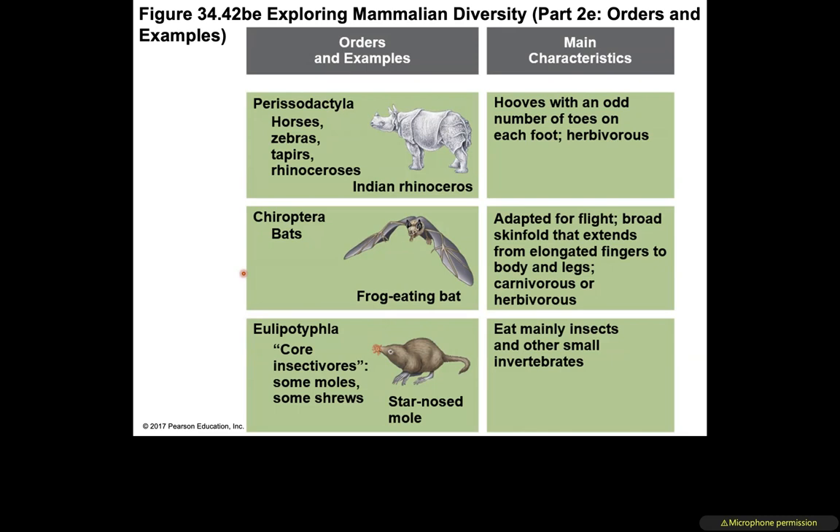The star-nosed mole mainly eats insects and other small invertebrates.